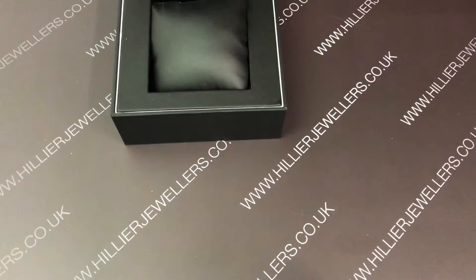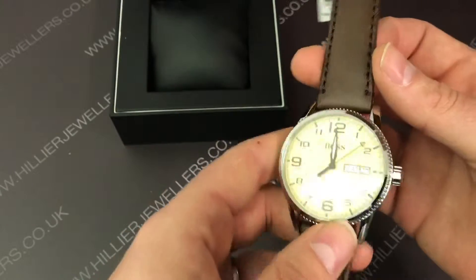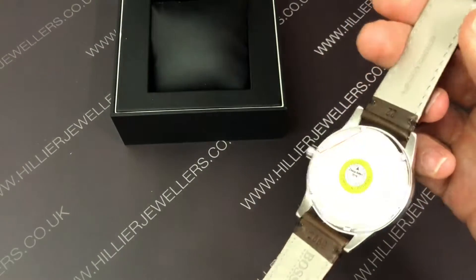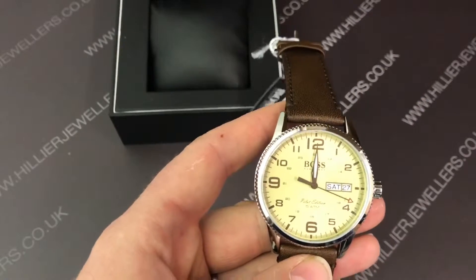Next one is the Pilot watch. Nice brown leather strap, nice clear dial with big numbers — easy to read. It has a date feature and a stainless steel case with leather strap again. This watch is £179 reduced to £119, a nice £60 saving.